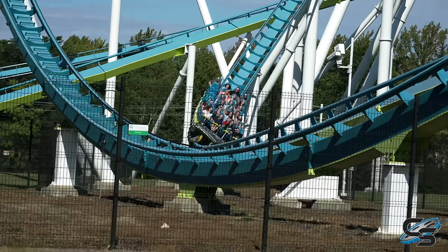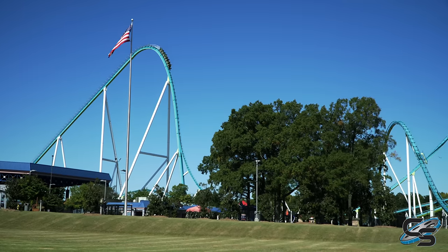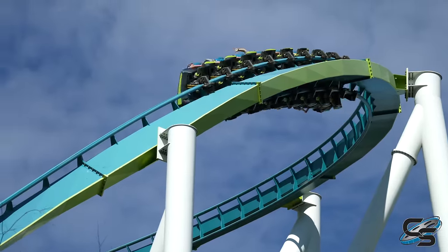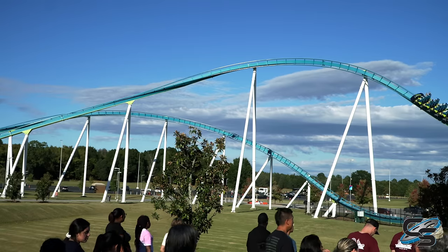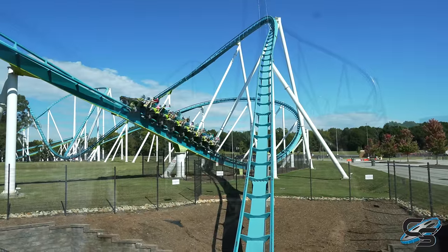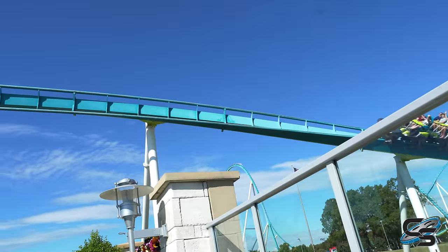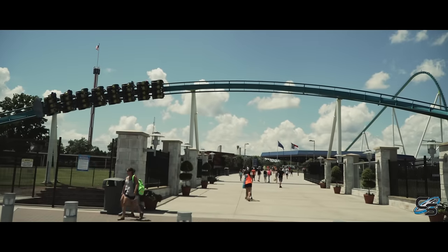Let's start with the basics: presentation. When you approach Carowinds, Fury 325 stands out obviously because it's the tallest attraction there, but this thing stretches across the front gate. It makes an impression everywhere you look — that beautiful teal track with the white supports. The colors honestly couldn't have been better. How it stretches across the front gate, the main walkway into Carowinds is this access bridge where Fury 325 flies directly over your head at a crazy banked angle, then dives back underneath you. They have plexiglass windows set up on either side so you can watch the train fly all around you. It is brilliantly done.